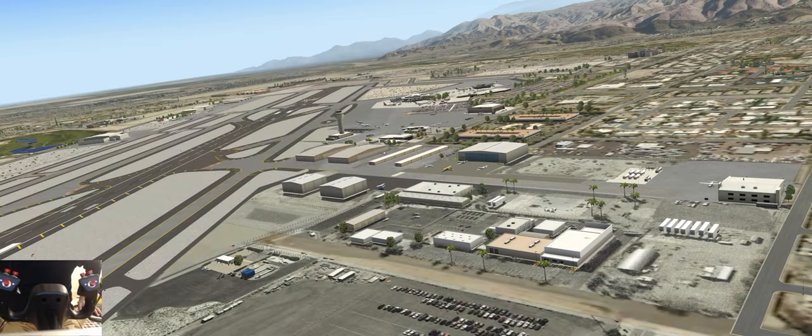Hello again. You're looking down on beautiful Palm Springs International Airport, the work of Greg at GPB-500.